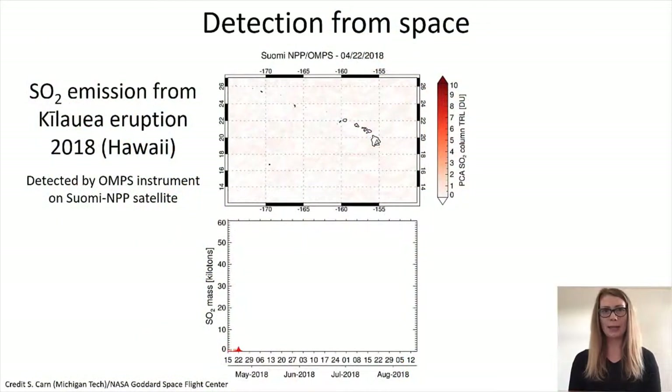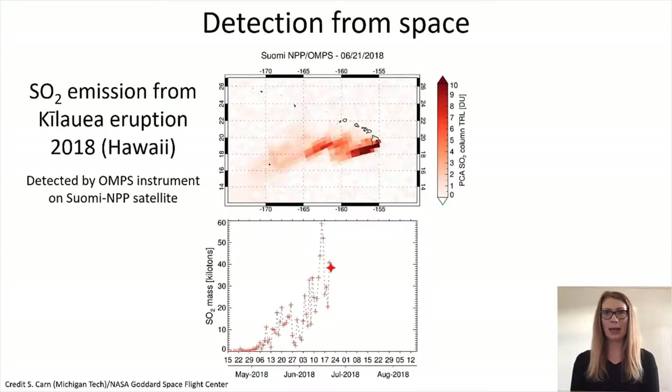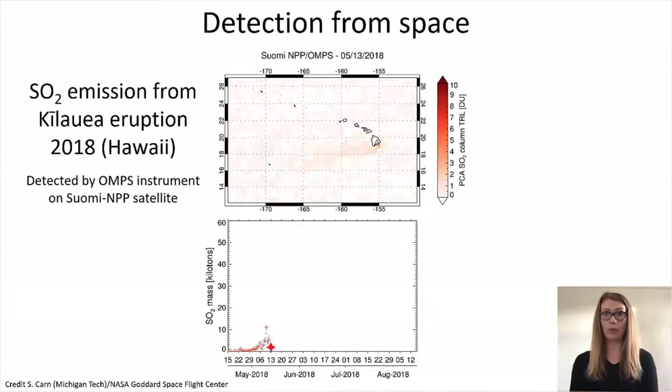Gases can also be detected by satellites. This animation shows sulfur dioxide gas emitted by Kilauea volcano on the island of Hawaii in a large lava eruption in May to August 2018. The upper figure shows the sulfur dioxide plume animating from the volcano every day and dispersing to the west and southwest. The lower figure shows the sulfur dioxide emission rate, which has been calculated based on the satellite measurements. Whether gases can be detected from space depends on whether the satellite passes over the particular volcano, whether the gases are being emitted in high enough concentrations, and whether the atmospheric conditions are right.